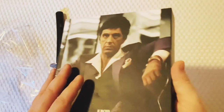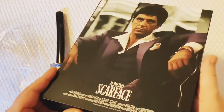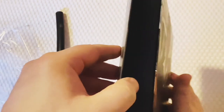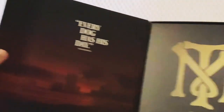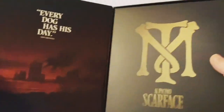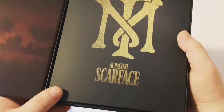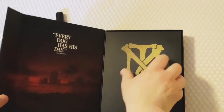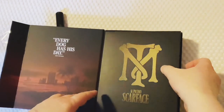Now we open this - it's magnetic. Maybe this way around, maybe push it - I'm confused. Flip it... there you go. So we open there and we are met with: 'Every dog has his day' - that symbol. You like Scarface?